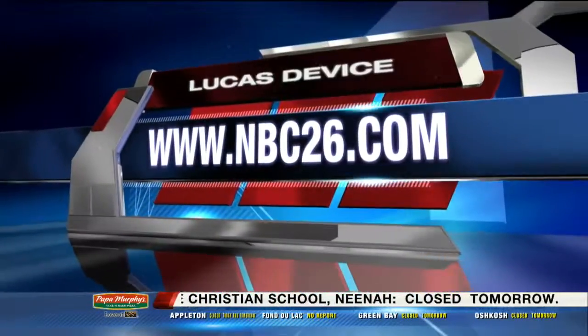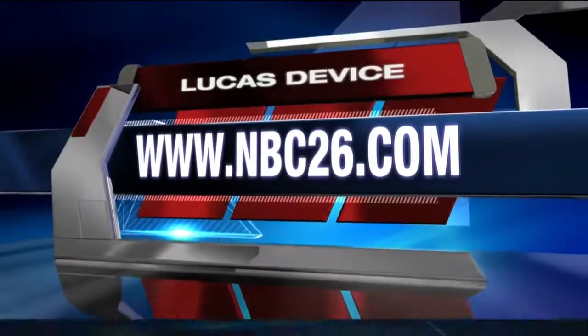Thank you guys so much for being with us. For more information about this device, just visit our website, NBC26.com, and click on this story.